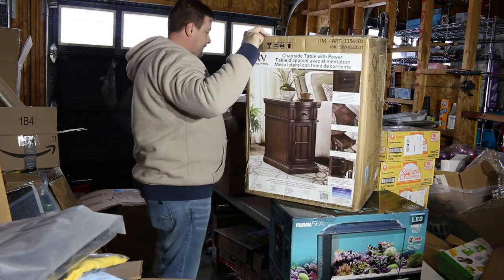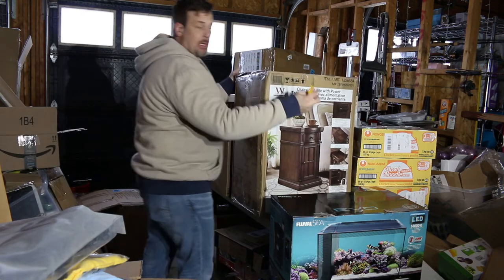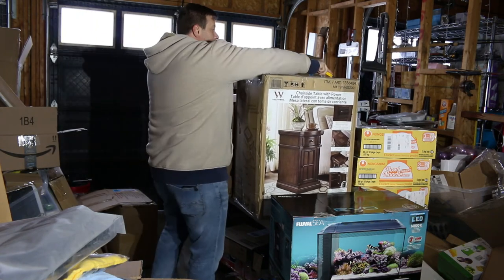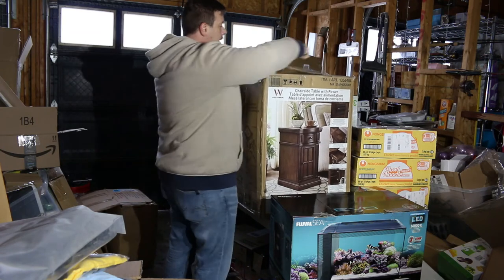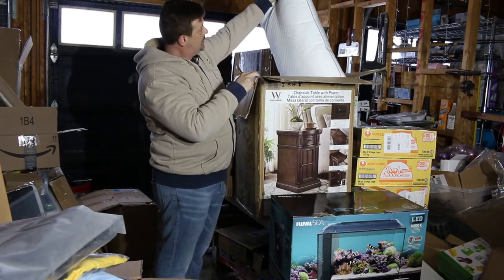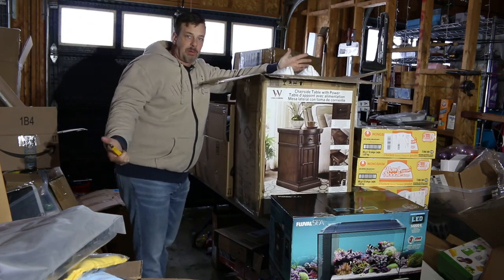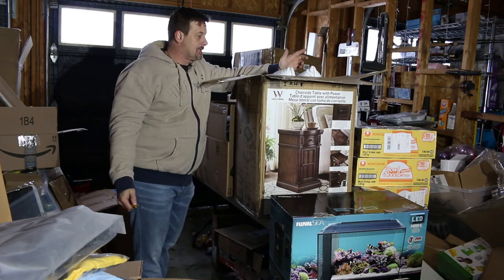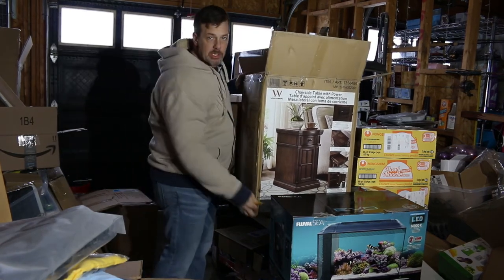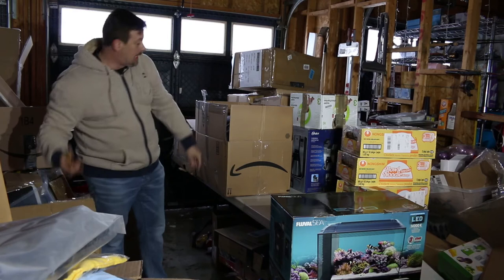That would have been a nice little table, but it's not in there — seems to be the story of my life. I see a pillow, and it's not in the original plastic wrapping. It's hard to sell pillows and blankets without original packaging. I don't need any more of this stuff. It's a loss — I can't recoup anything from this even though they're brand new.